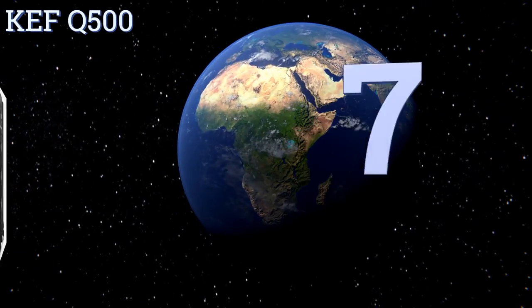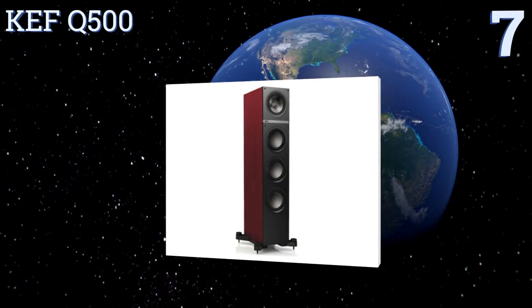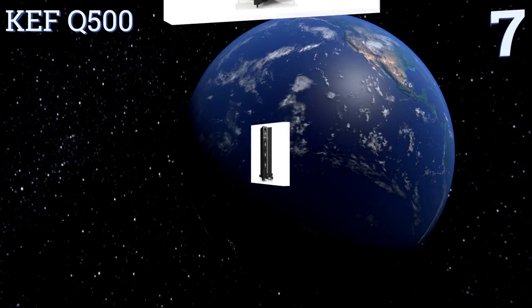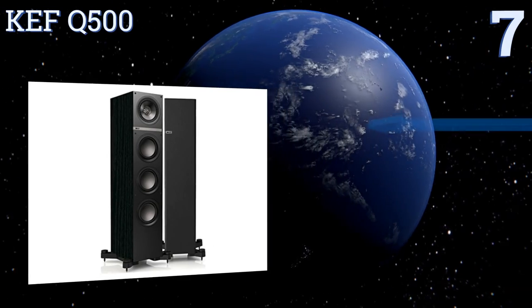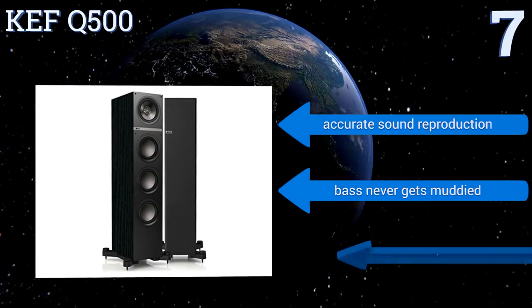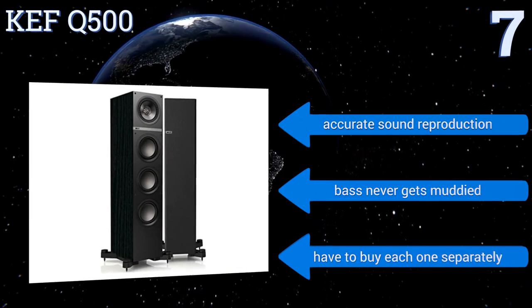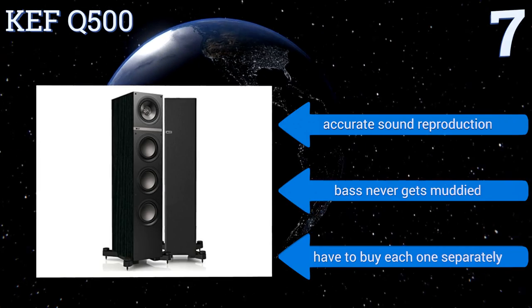At number seven, the KEF Q500 comes in interesting colors like rosewood and white so you can find one that really enhances the overall style of your room. Its cabinet has a unique base with floor spikes built into legs that extend out from the cabinet to reduce rocking. It features accurate sound reproduction and a bass that never gets muddied, but you do have to buy each one separately.